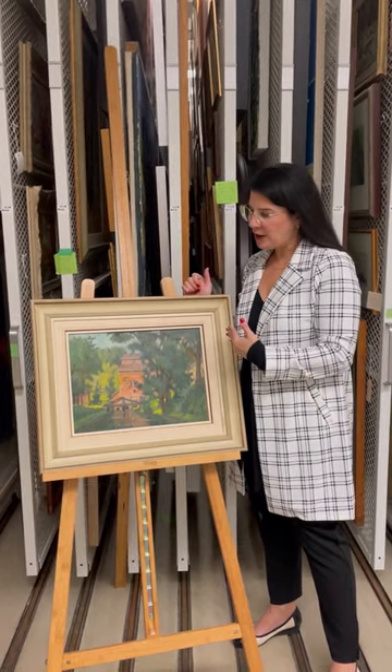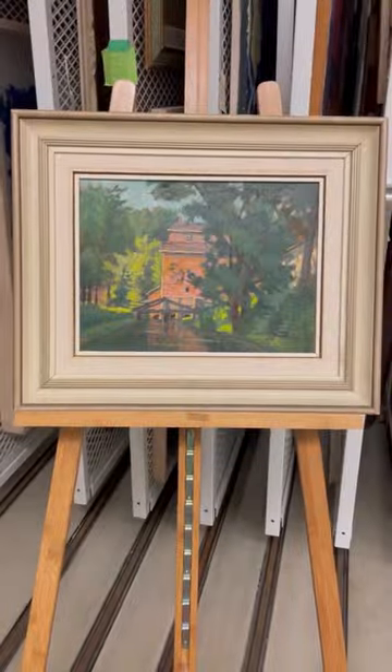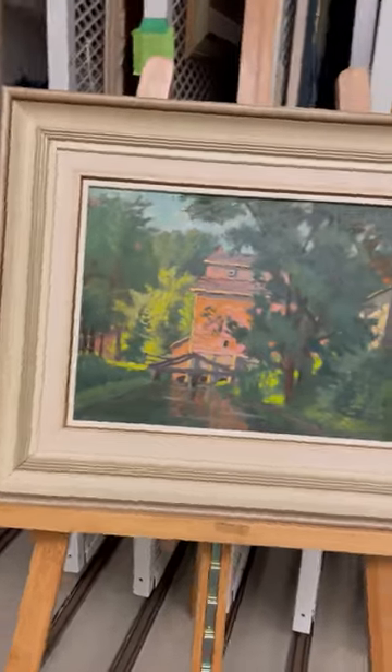Your help will allow us to put this work on display for many generations to come. Thank you for joining me on What's That? Please do consider donating so that you can help us conserve our art.